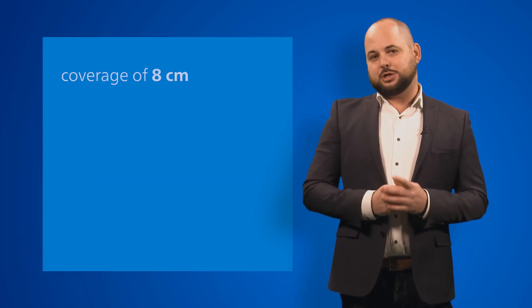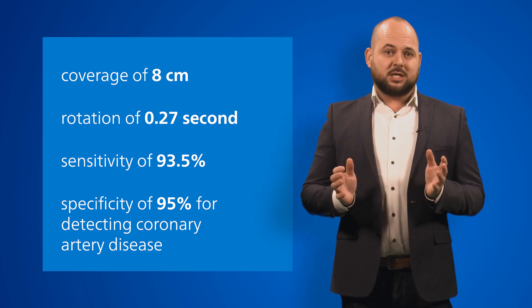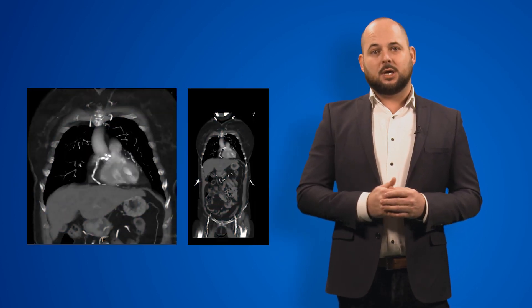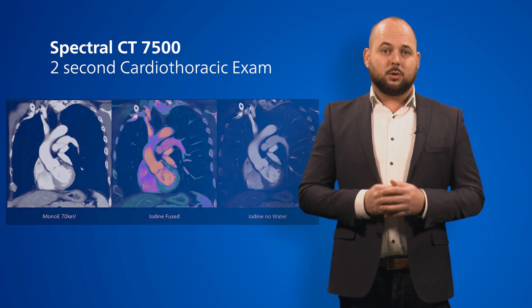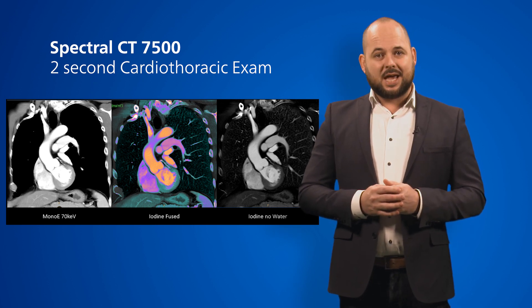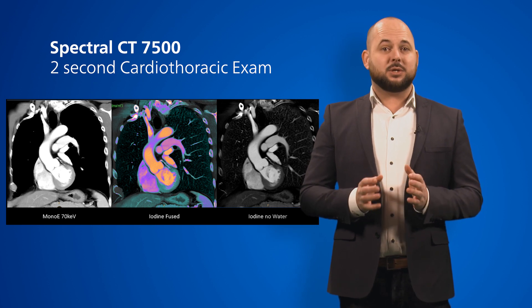We know that in order to achieve great cardiac results, you need the certainty of speed and coverage. A fast rotation time paired with a unique eight-centimeter spectral detector gives you the confidence that every cardiac exam — whether functional evaluation or coronary visualization paired with static myocardial perfusion analysis — can be completed. As a detector-based system, Spectral CT 7500 offers always-on Spectral, which means you can get Spectral data for every patient and every scan, even in cardiac studies, with no compromise. The extra layers of rich clinical supportive data allow the physician to make a more confident diagnosis, as you can see here.